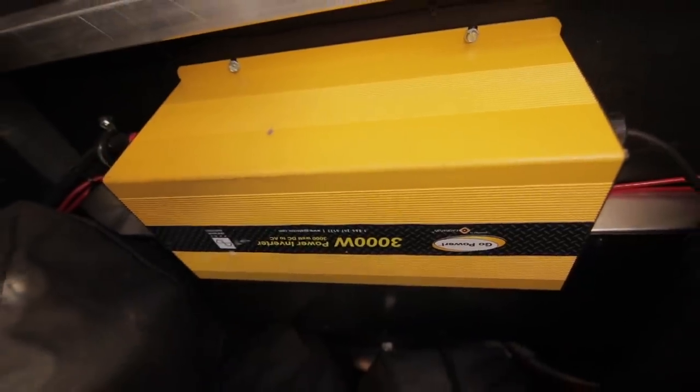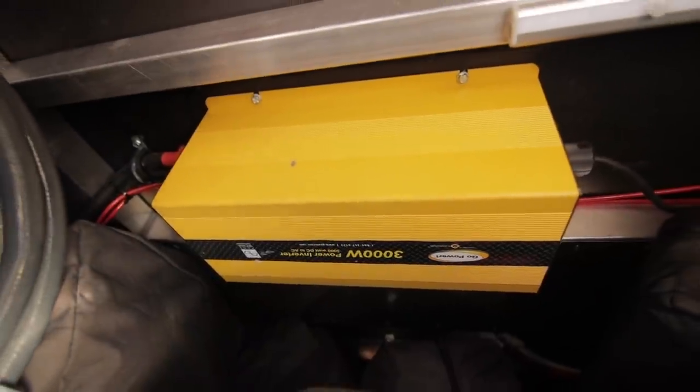Here's their inverter — it serves a lot of great functions. They have it tied into their rig so they can use so many things as if plugged in while boondocking. Another great thing about the inverter combined with their solar is they're able to keep their fridges on while they drive, without having to use propane. We always recommend shutting propane off while driving, so being able to run their fridges while towing is great, especially going through the desert in summertime.